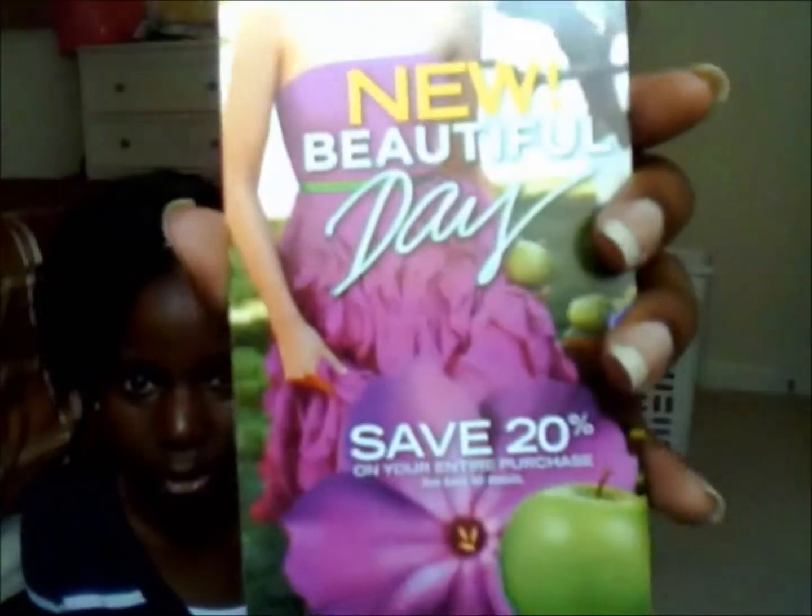The cashier put two coupons in my bag promoting Beautiful Day, which is the new scent. It's a save 20% on your next purchase coupon, valid March 29th through April 21st, 2013. 20% is okay — not the best, but better than nothing, and if something is $10 you'll spend less than that.